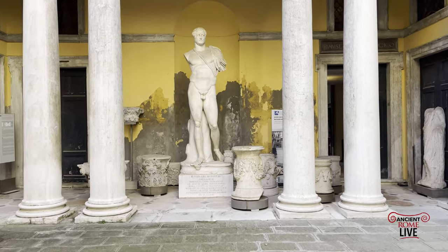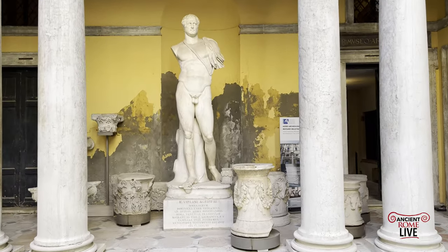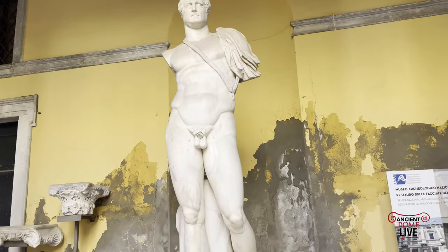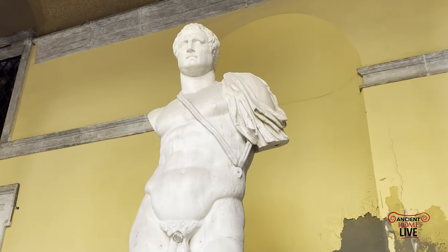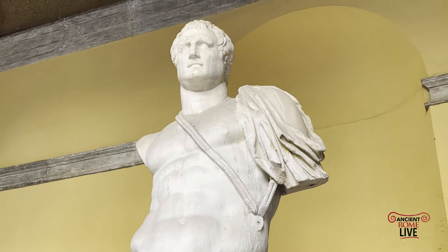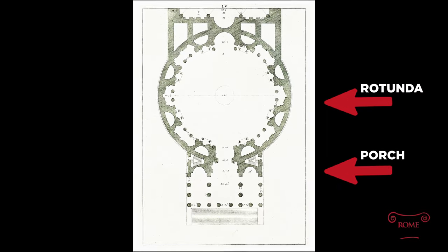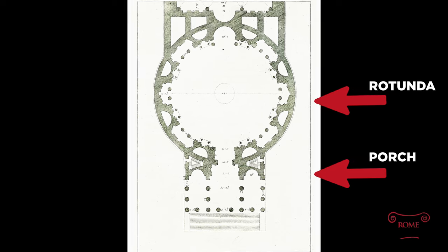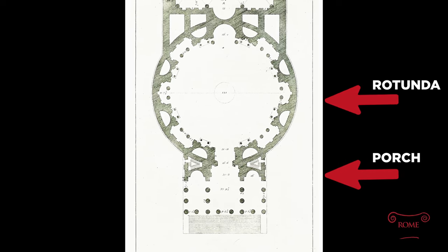There are so many colossal statues of Augustus that they're not hard to imagine in the Pantheon. But here's a rare colossal one of Agrippa himself, now today located in the Venice Archaeological Museum. So we know we have the original plan of the Pantheon — with rotunda and porch — preserved underneath the Hadrianic Pantheon.